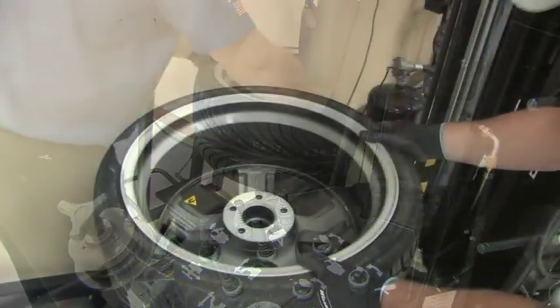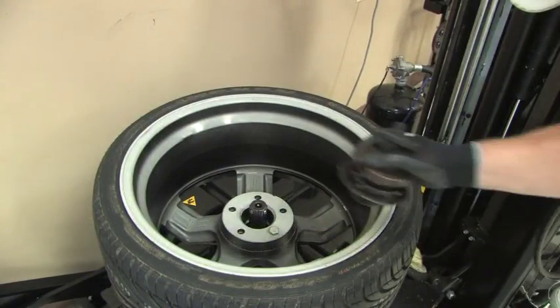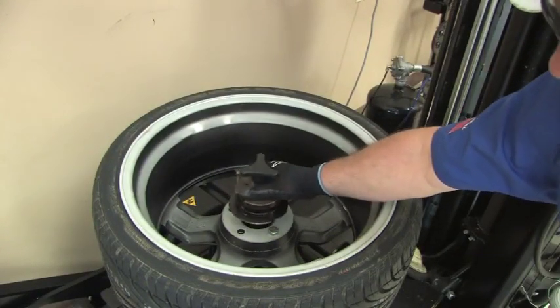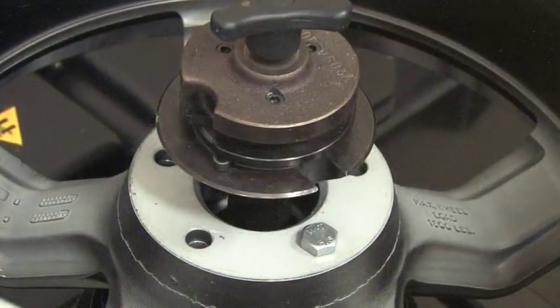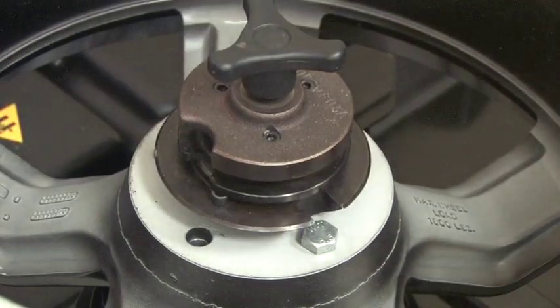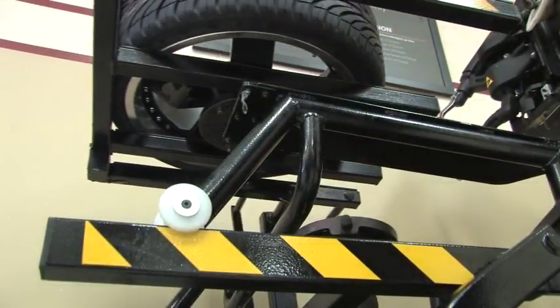The Monte FA 1000 incorporates through-the-wheel clamping, eliminating wheel diameter as a factor in handling all custom and original equipment wheels. Operator safety is enhanced and wheel damage associated with outside or inside clamping found on older tire changers is eliminated.